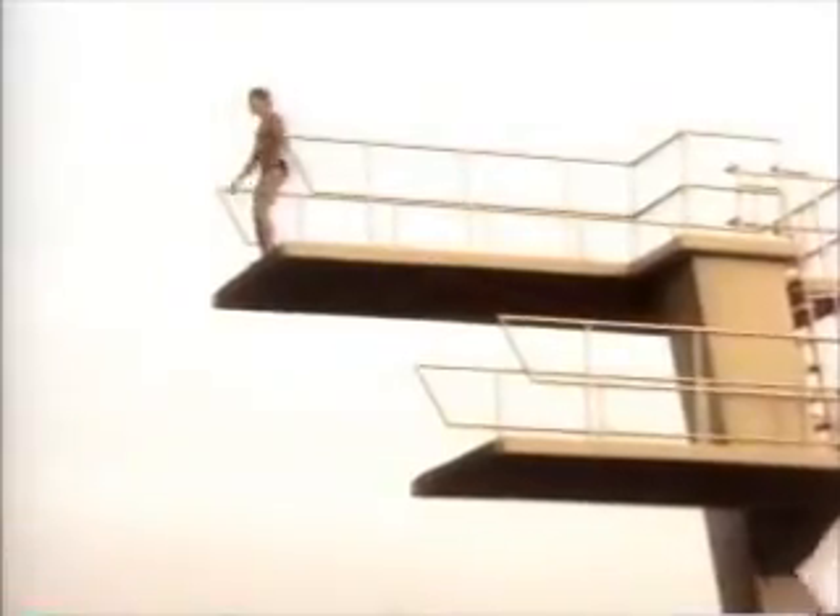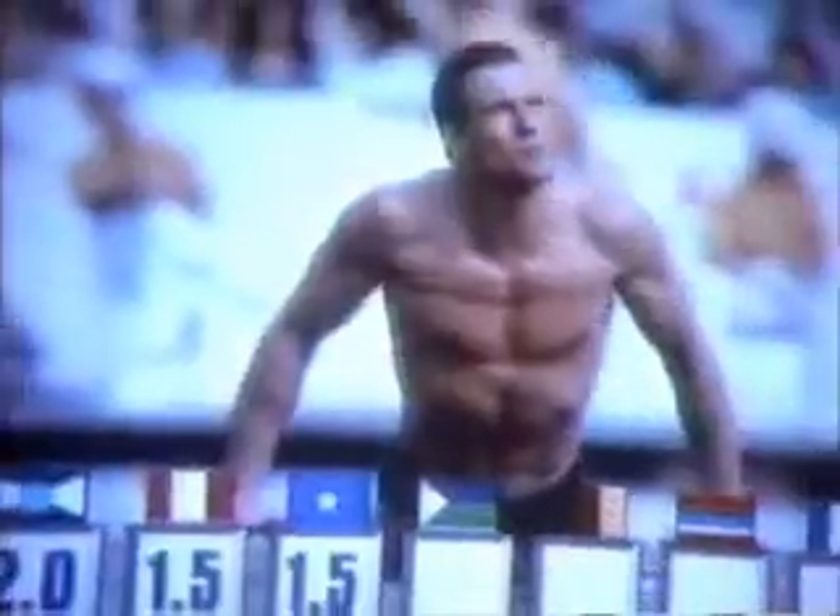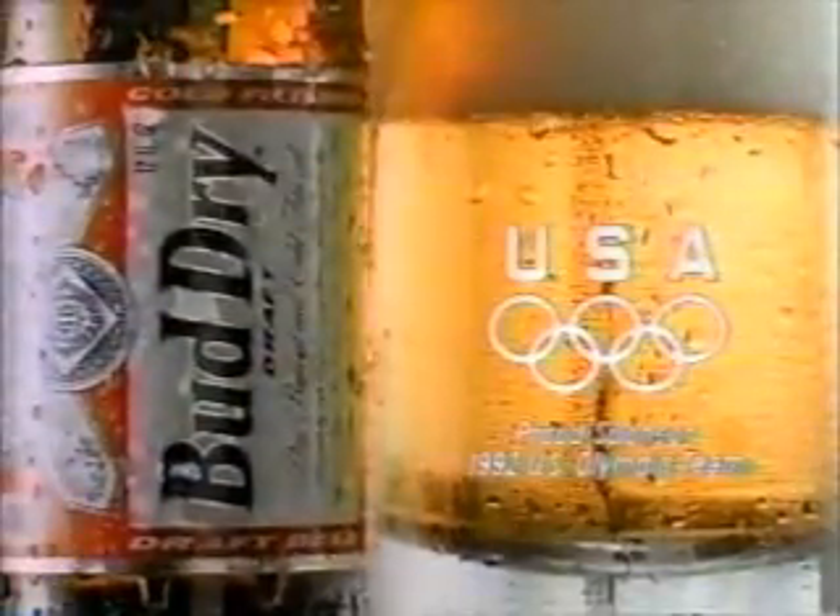Why don't Olympic divers do cannonballs? Why ask why — try Bud Dry. It's dry-brewed. Drink it light, you're satisfied completely. When it comes to refreshments, it's a perfect 10.